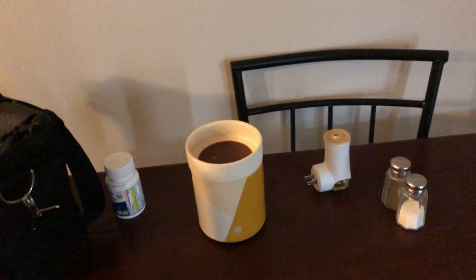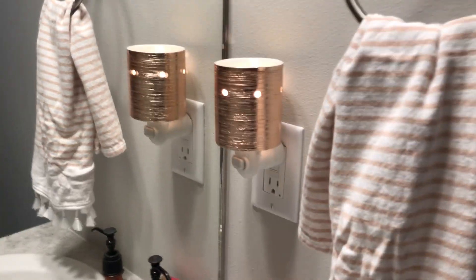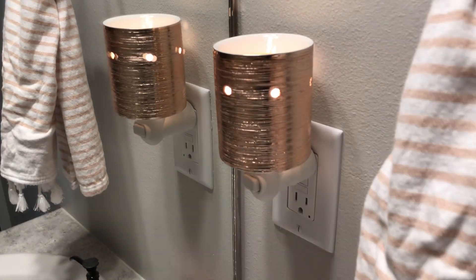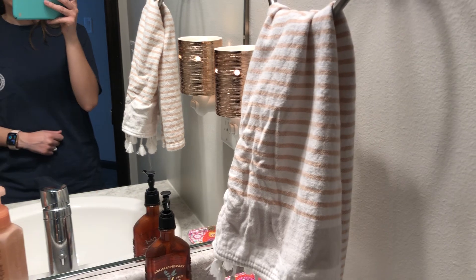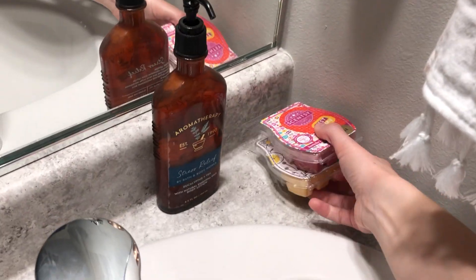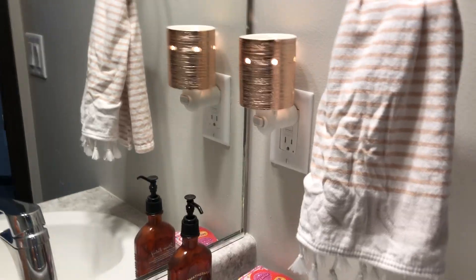This is the half bath — I just have some wax bars chilling here — but I have the Mini Etched Core Rose Gold warmer in here. It does fabulous in here; it's literally just a half bath so I don't need a lot. I keep some bars right here that I want to use up in that warmer. It also gives off a decent amount of light which I enjoy.